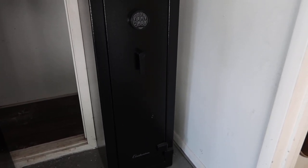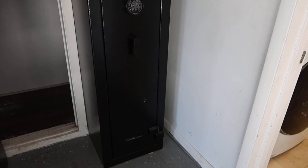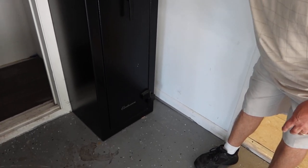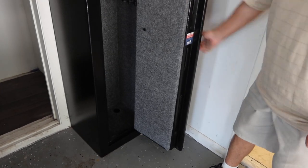This is lot number 43, a Liberty safe, Centurion. You can call it a gun safe, you can call it any kind of safe you want. We do have the combination. Mike, can you open it? There you go.